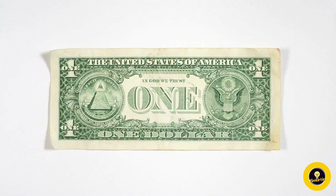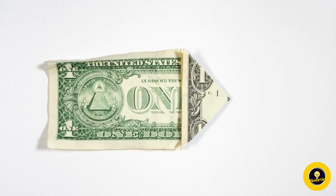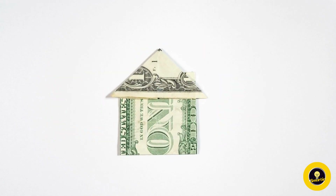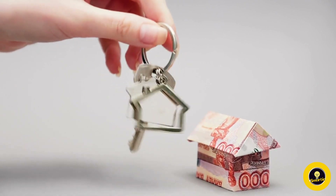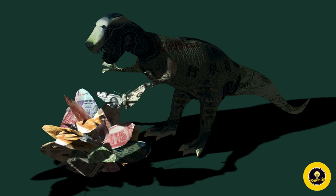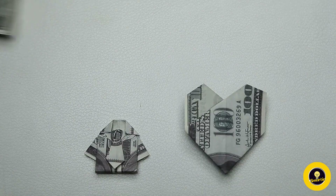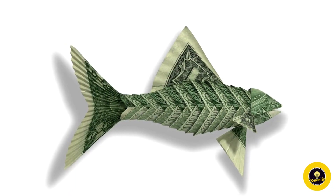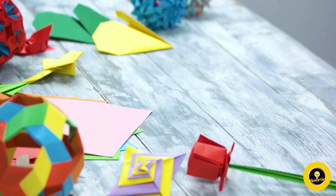Some of the most popular designs in money origami include animals like butterflies and cranes, miniature buildings that defy the limitations of paper, and even intricate geometric shapes that challenge the perception of what's possible with folded currency. The intricate folds and delicate details transform ordinary bills into extraordinary pieces of art. Money origami isn't limited to a specific region — it's a global phenomenon with artists from different countries putting their unique spin on this art form.